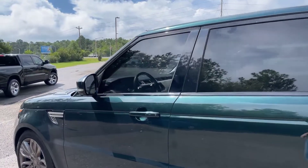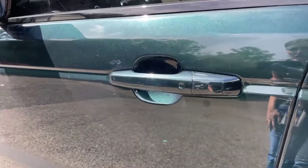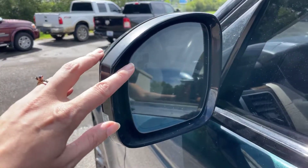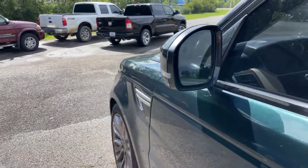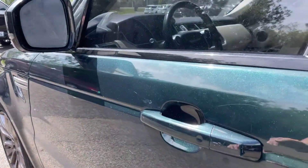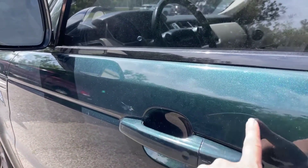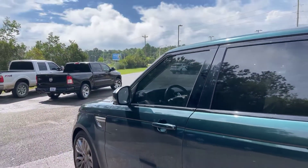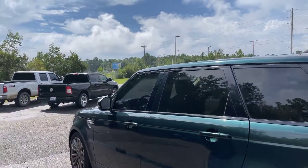We do have the passive keyless entry here on the door handles. You do also have the blind spot monitoring right here in the side view mirrors. Right above the door handle, there's a little scratch right here that I wanted to go ahead and point out for you. Does already have the tinted windows throughout.